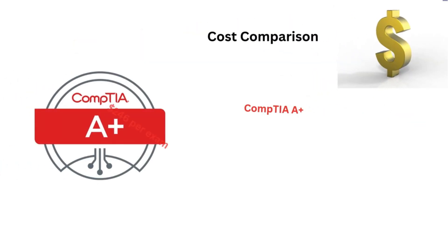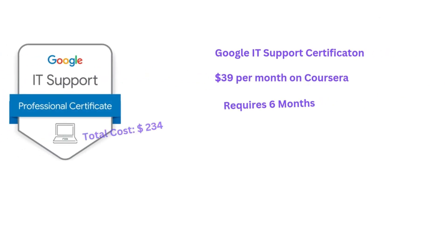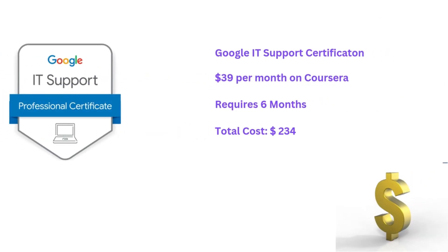Now let's do the cost comparison. CompTIA A-Plus is approximately $246 per exam, totaling about $492, plus additional costs for materials and study. The Google IT Support Certificate, on the other hand, is subscription-based, typically $39 a month through Coursera. Most learners finish in six months, which costs about $234.